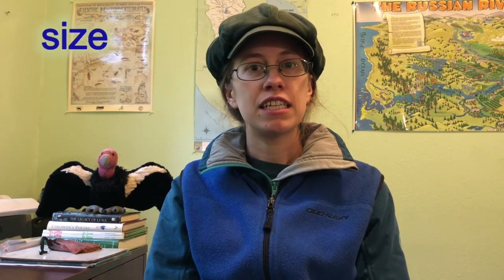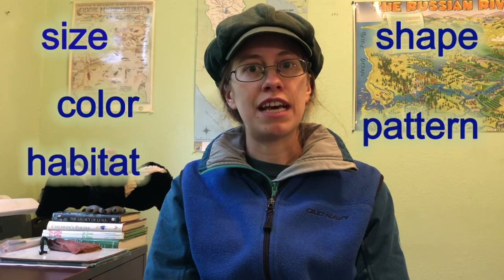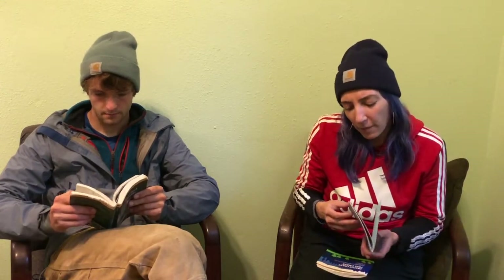Before you use the field guide, you should make and record observations about the organism you're trying to identify. Pay attention to size, shape, color, and pattern. Also note where you saw it and what the surrounding habitat is like. Well, I did draw a leaf from the tree I'm trying to identify in my nature journal — want to see, Tarantula?